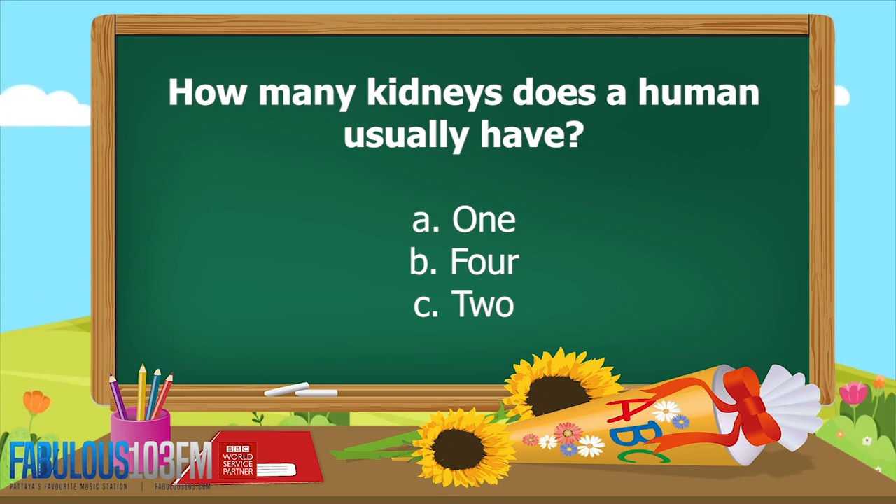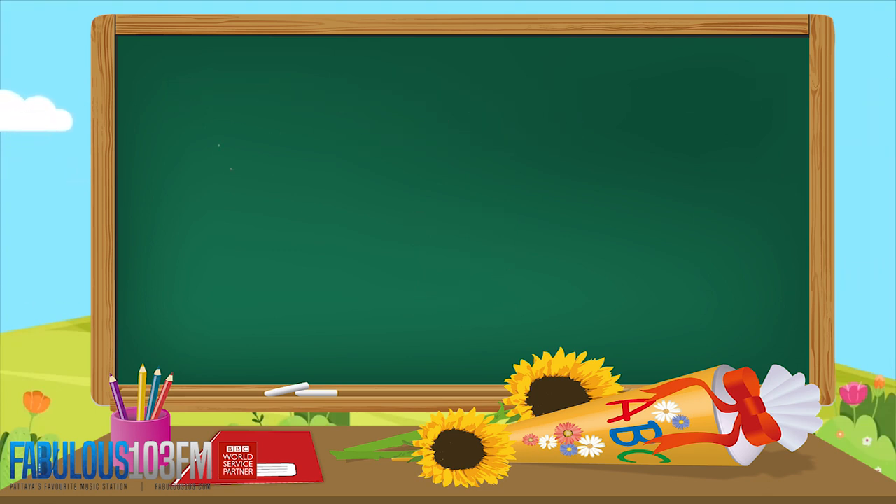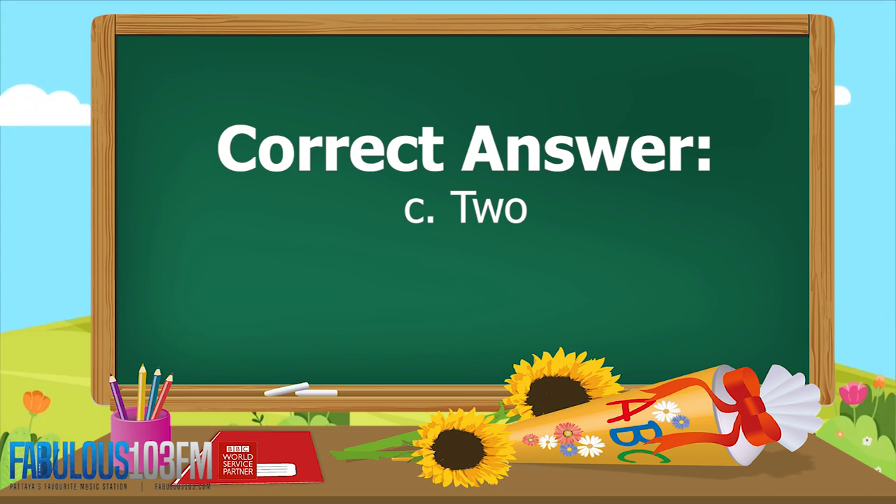The first question was: how many kidneys does a human usually have? And the correct answer is C, 2. Humans have two kidneys.